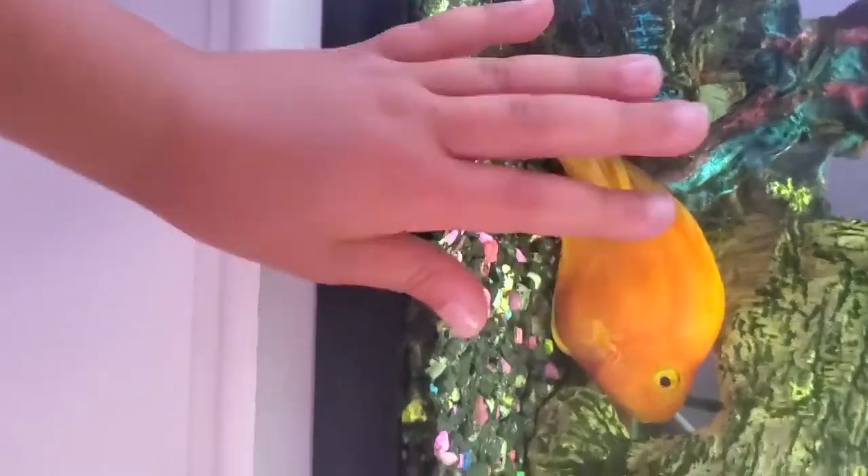Next is my betta fish named America. My turtle and my betta fish are in here together and they have a happy little home. Next is my 40-gallon tank of fish — here's one, and here's one.